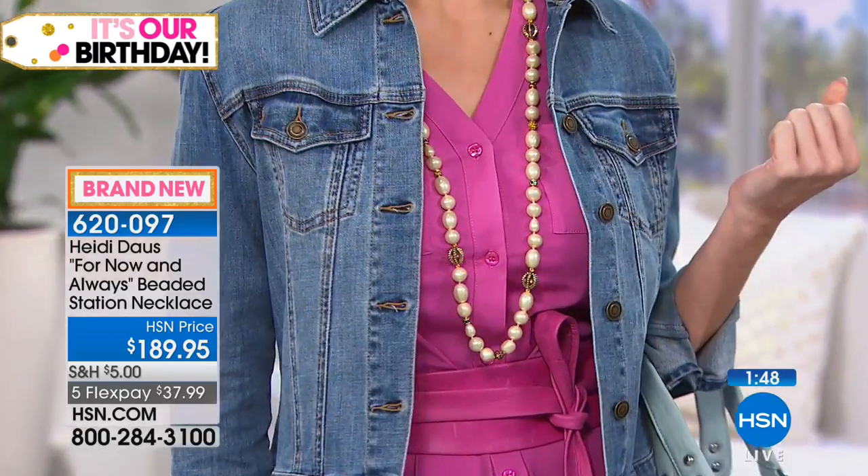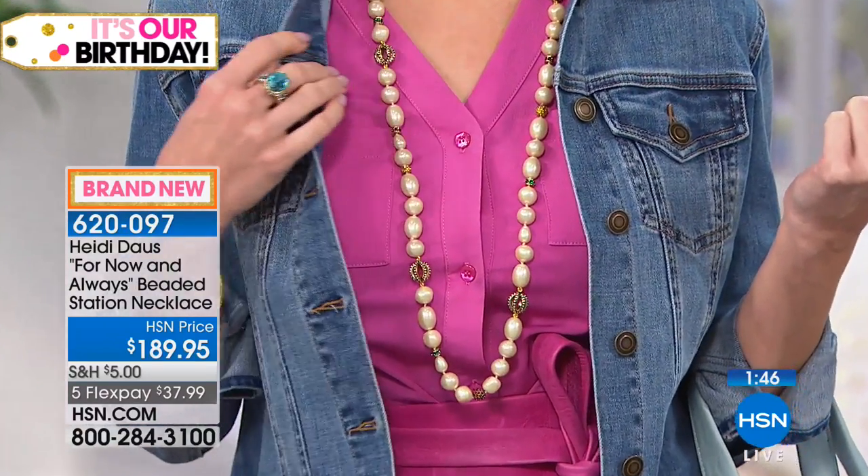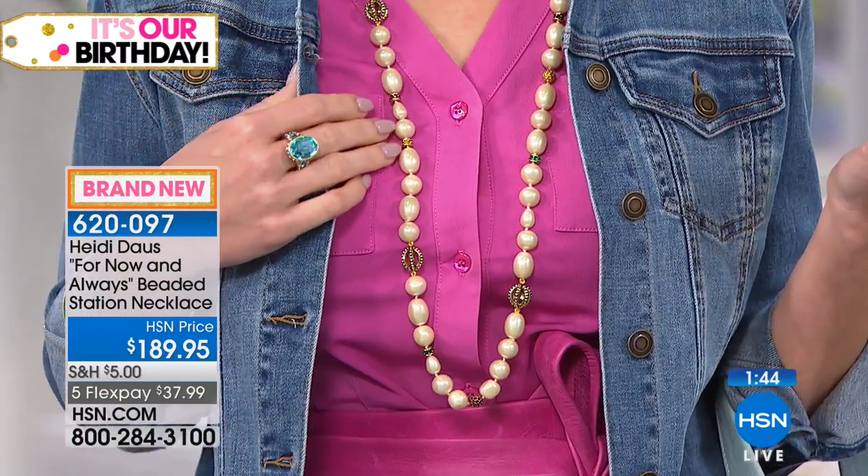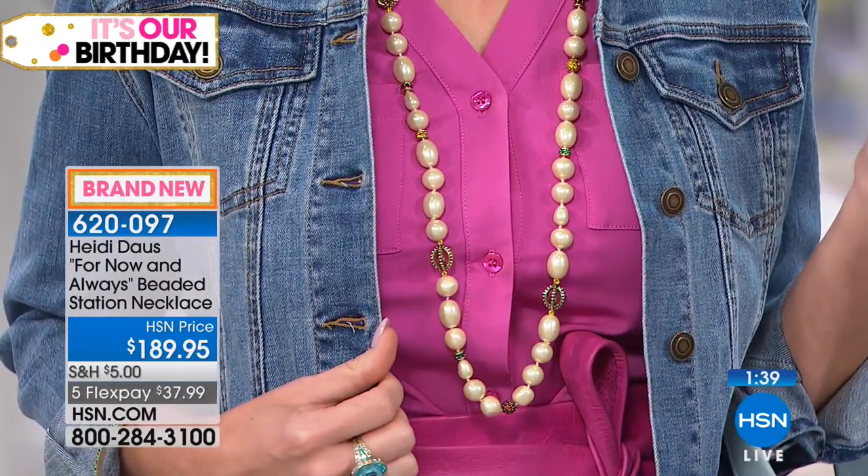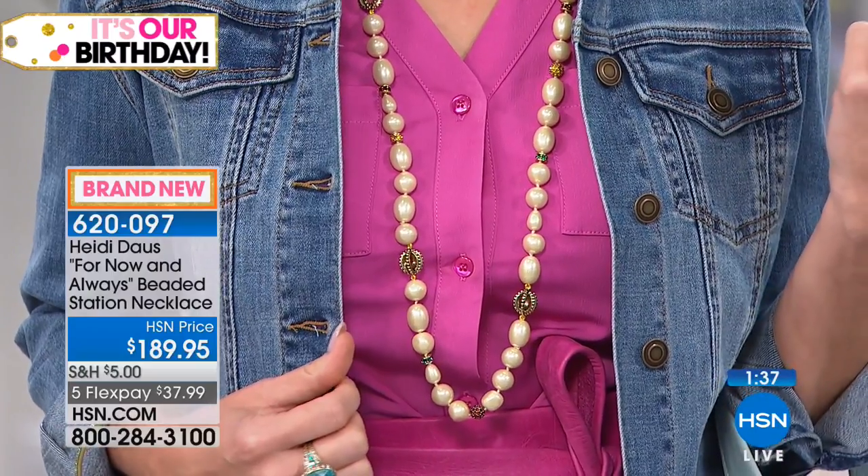So lovely. And look at it on Kate — just with a little denim jacket, just with anything. Brand new, one minute — Alita from New Jersey is joining us. One of her Jersey girls out there, Heidi. Welcome, Alita!